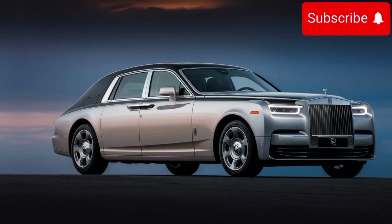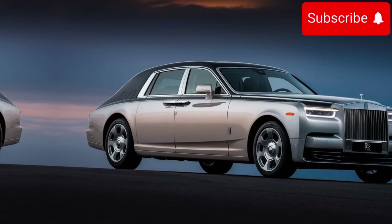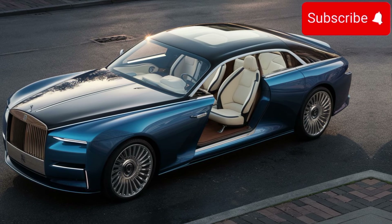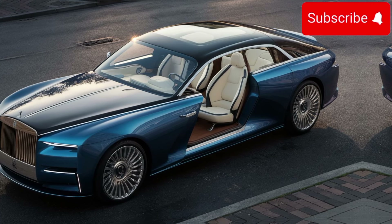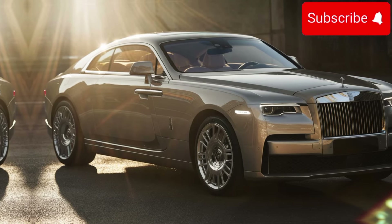The Rolls-Royce Sweptail isn't just about luxury — it's also a technological marvel. Behind the classic facade lies cutting-edge technology, seamlessly integrated to enhance the driving experience. From the advanced infotainment system to the state-of-the-art driver assistance features, the Sweptail offers both convenience and peace of mind on the road.